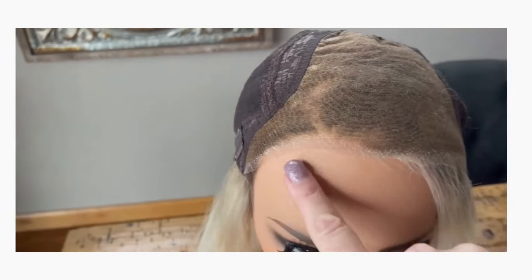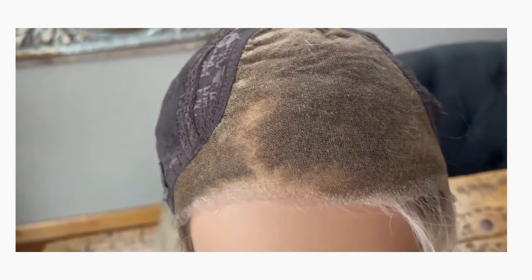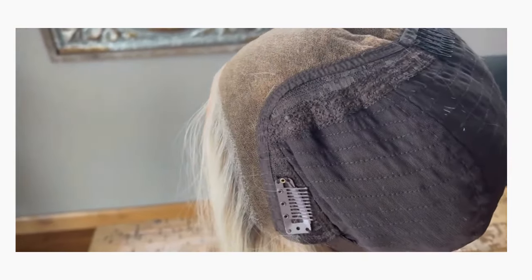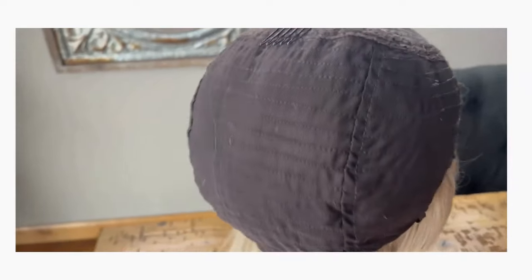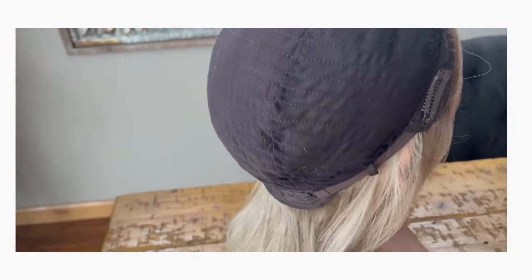This wig offers an ear-to-ear lace front which extends approximately 6 inches deep. There are clips located at both ear tabs for added security, which may be removed if desired, as well as combs at the nape and the crown. The wig has straps so that it may be adjusted for the most secure fit. The back of the cap consists of closed wefting, and the coverage for this 120% density wig is very, very good.